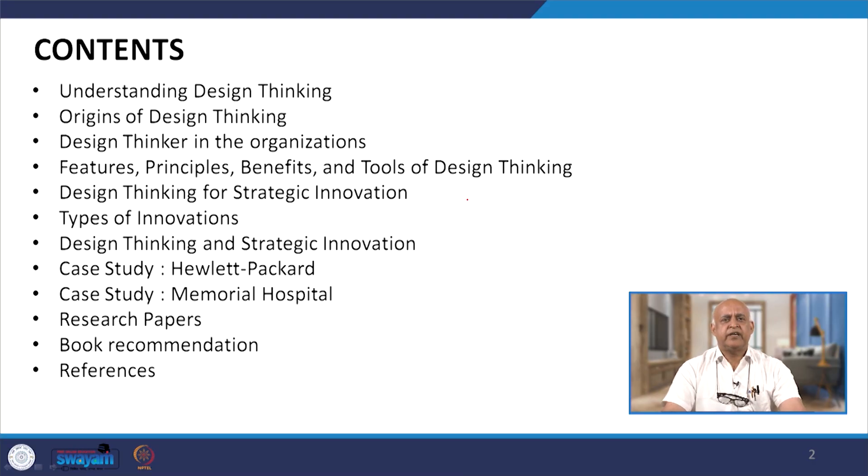Here we will understand the origin of design thinking and how design thinkers in the organization contribute, and what are the features, principles, benefits and tools of design thinking — design thinking for strategic innovations, types of innovations, and design thinking and strategic innovation. And as usual, we will be talking about case studies.